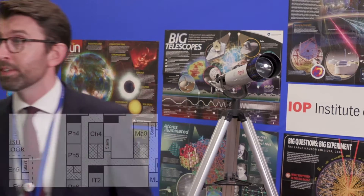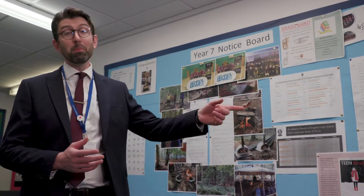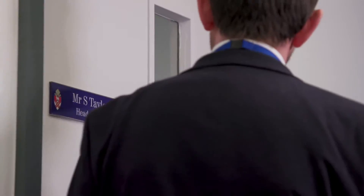I'm going to take you next to the most important part of school — well, I think it's the most important part of school. It's the Year 7 notice board and it's also where my office is. The main message here is that for Year 7 students this door is always open. If you need a chat about anything, if you're worried about anything, come and knock on my door and let's have a chat. It's always open to you.